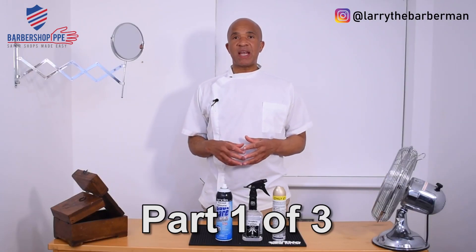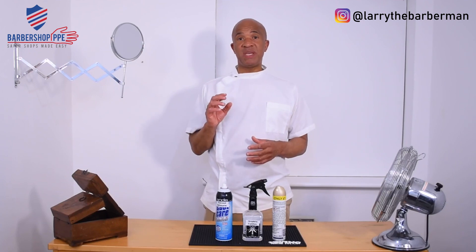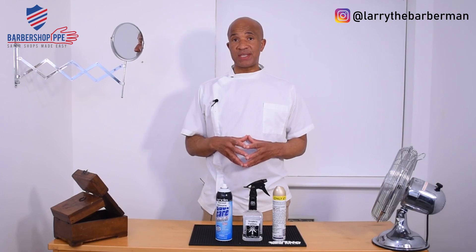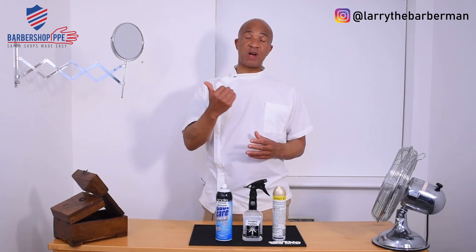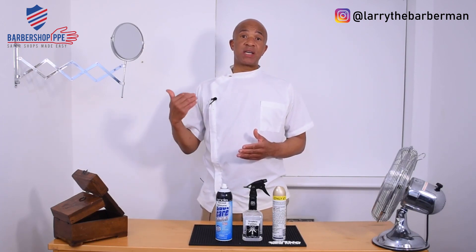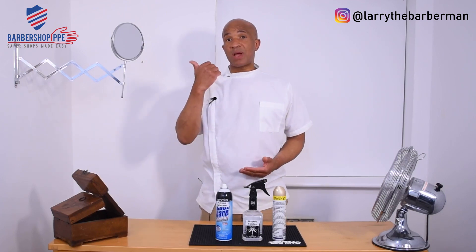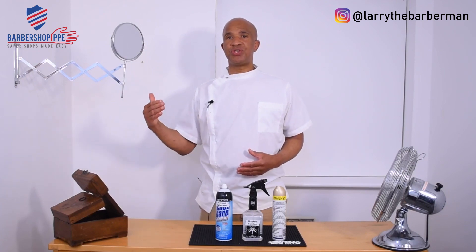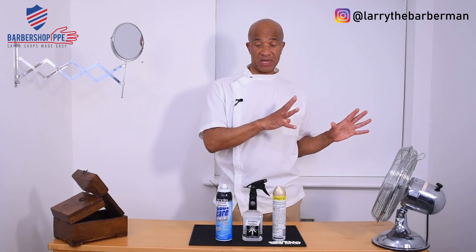Hi guys, this is Larry the Barber Man, as part of my lockdown back-to-work barber PPE tutorials. Today we're going to talk about respirators, and I'm also going to give you a little bit of background knowledge on how viruses are caught and how the respirator can prevent you from contracting viruses or diseases, which will help you make an informed decision should you choose to use this line of defence when you get back to work.